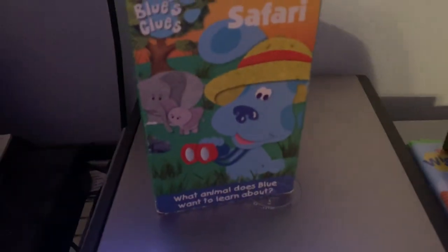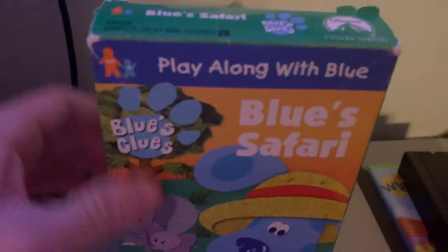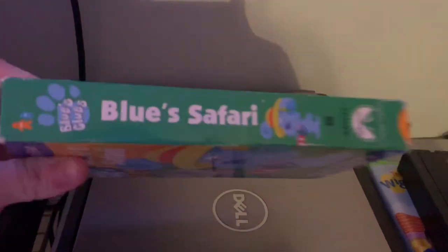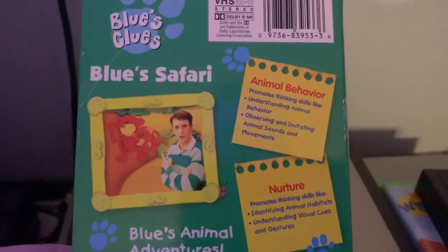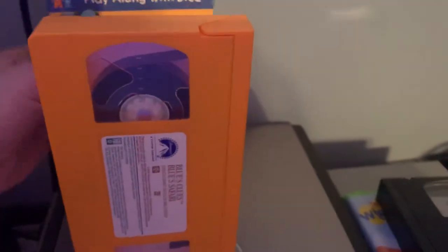And the last tape I have is the 2000 VHS of Blue's Clues: Blue's Safari. The episodes are animal behavior, animal behavior, and nurture. Here's the tape with the sticker label. The print date is an early print — the 51st week of 1999. Still a 2000 VHS, but it's an early print from 1999.